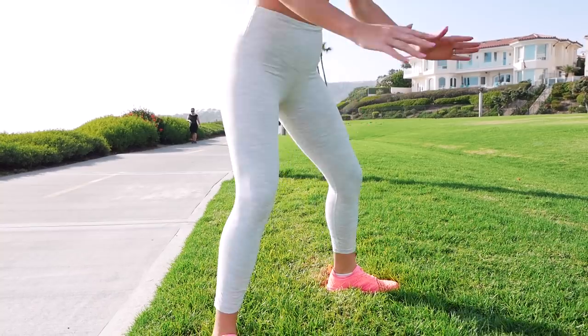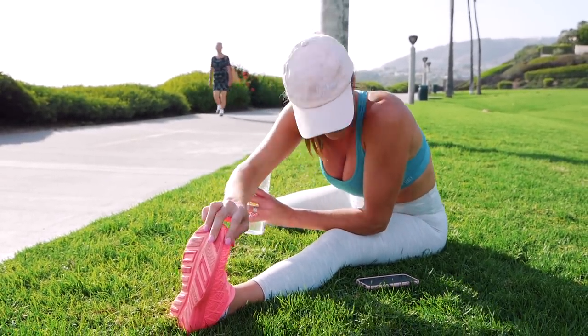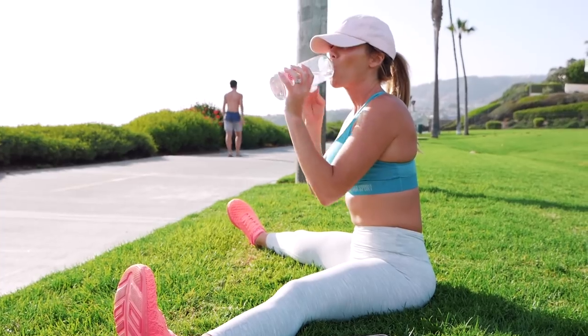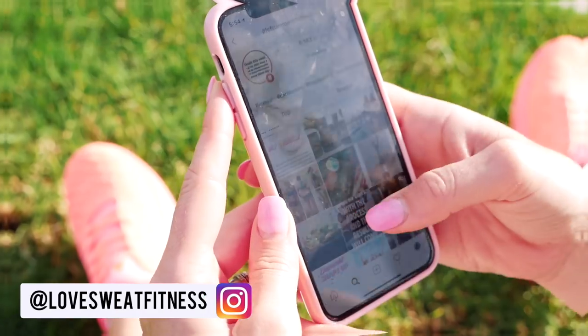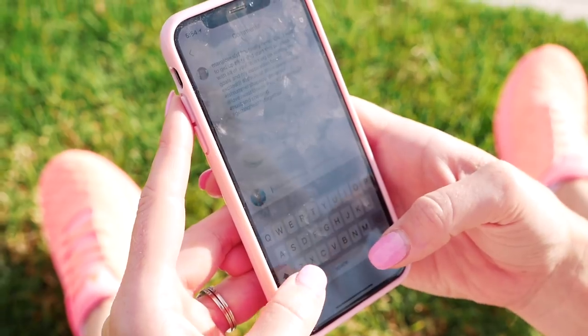Taking time after my workout to stretch out is so important. You have to warm up, and just as important as a warm-up is stretching after your workout to help your muscles recover, give them time to relax, and avoid getting too tight. I'll stretch and check in on Instagram. I love seeing all of your daily check-ins for the LSF roll call and the summer shape-up.